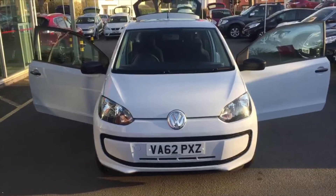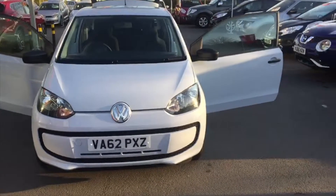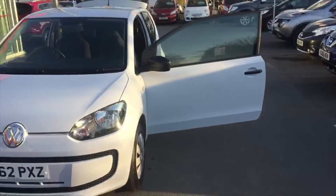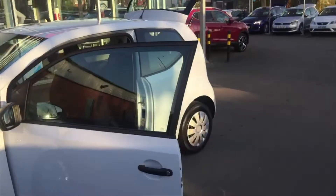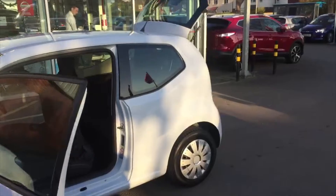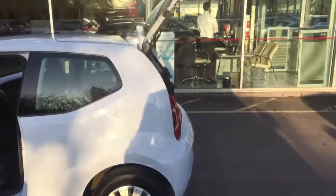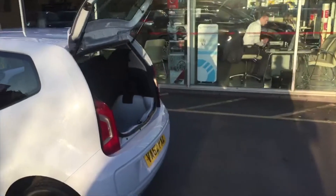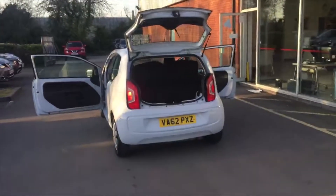A really nice 2012 Volkswagen Up, one litre. Let's have a little look around it. This vehicle is in a nice light blue, it's done 40,000 miles, and it's a manual petrol — one litre as mentioned.